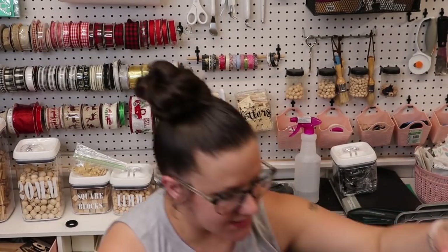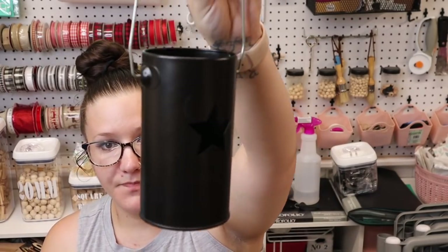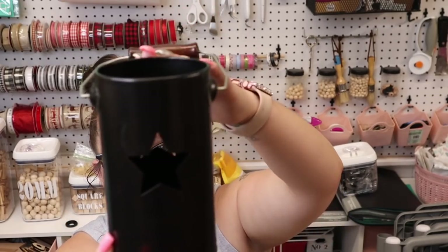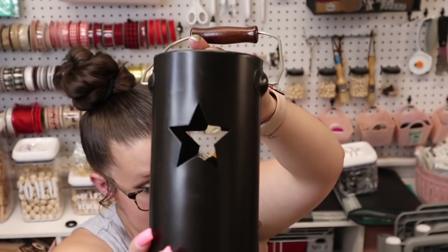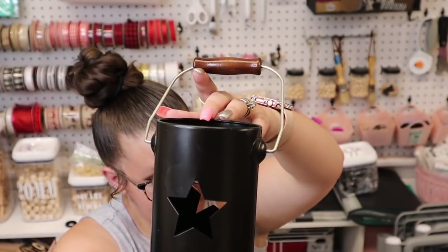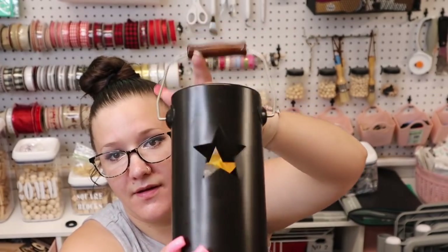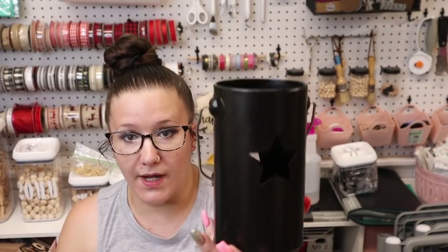Next I got this little candle holder. I don't know if you guys can see it but it's got a star on it. That's a cute little candle holder. I got that shelf and this candle holder for $1.99.